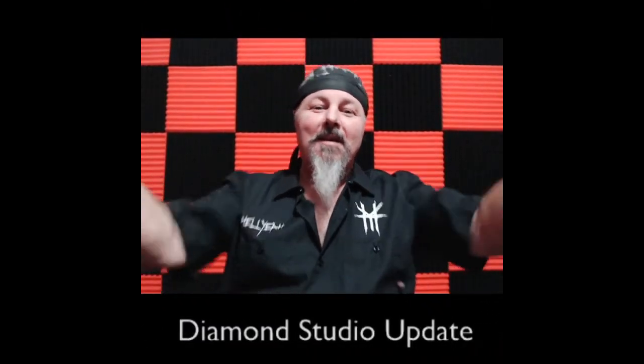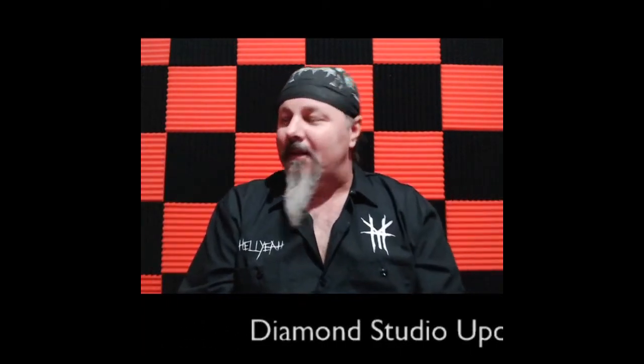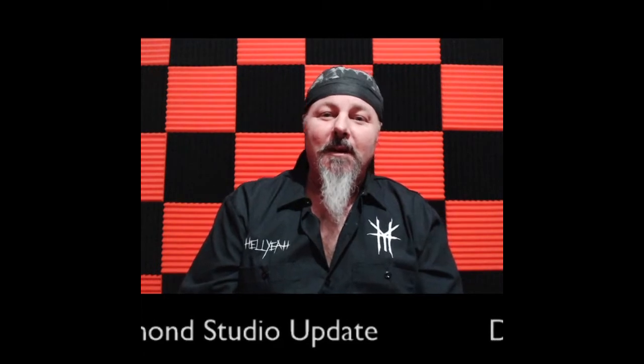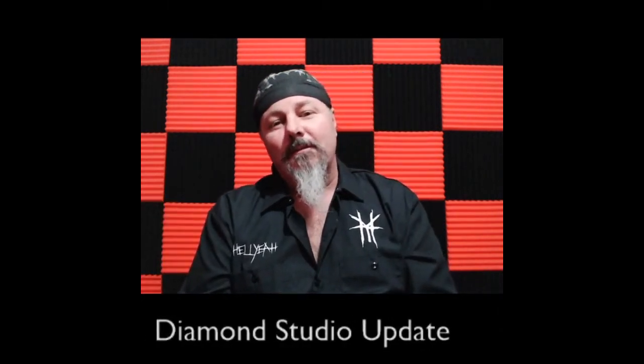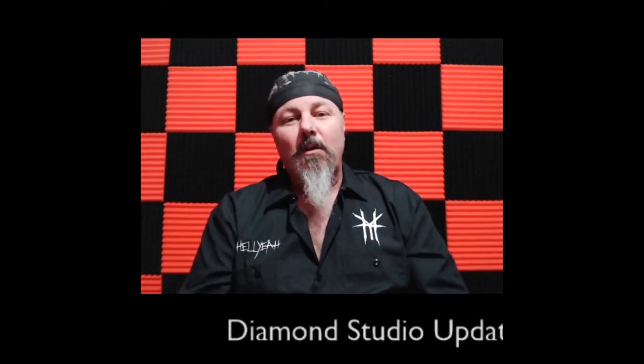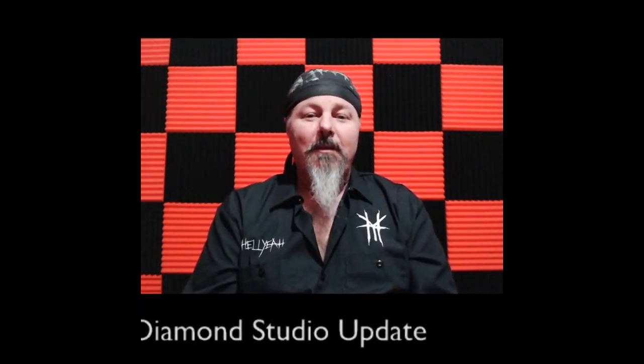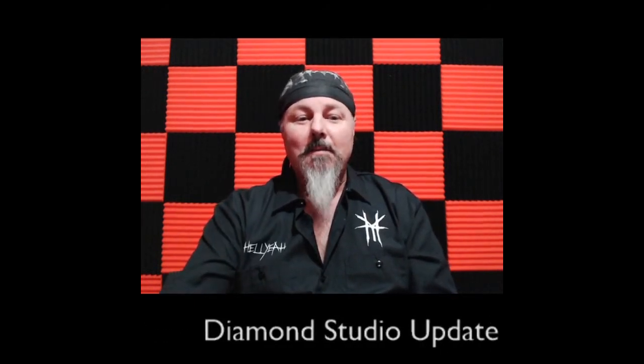Hey, what's up guys, it's your big boy DJ Diamond Dave right here in the Diamond Studios. A couple guys have been asking me what's next, what I'm doing now, so we're gonna give you a quick view of what we've got done here so far and let you know what else we've got planned for the near future.